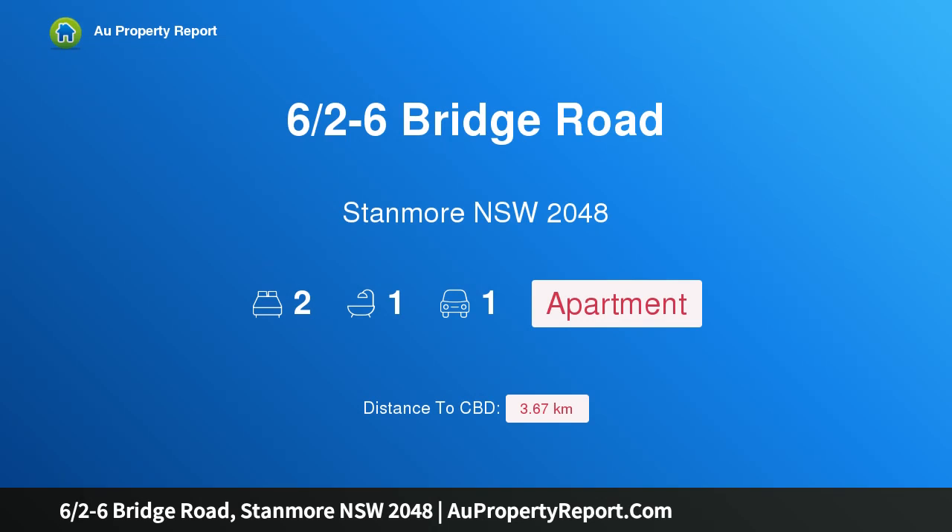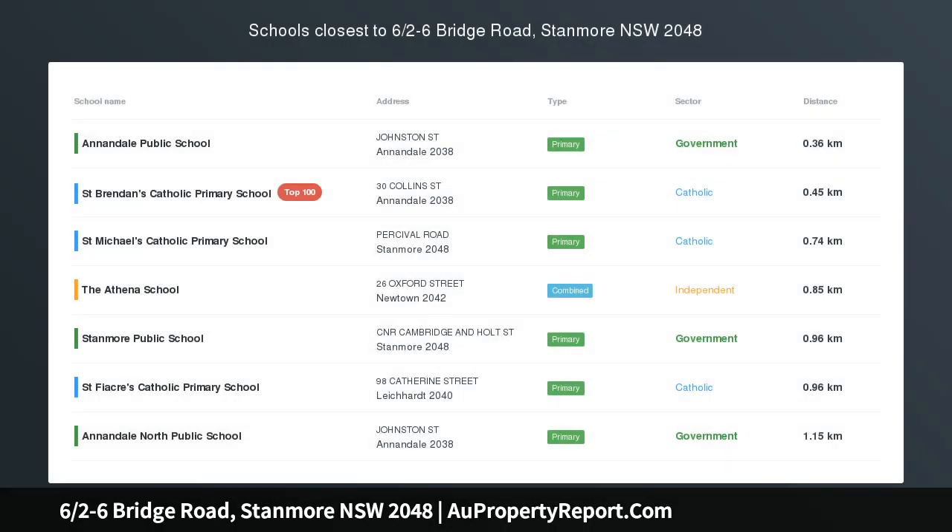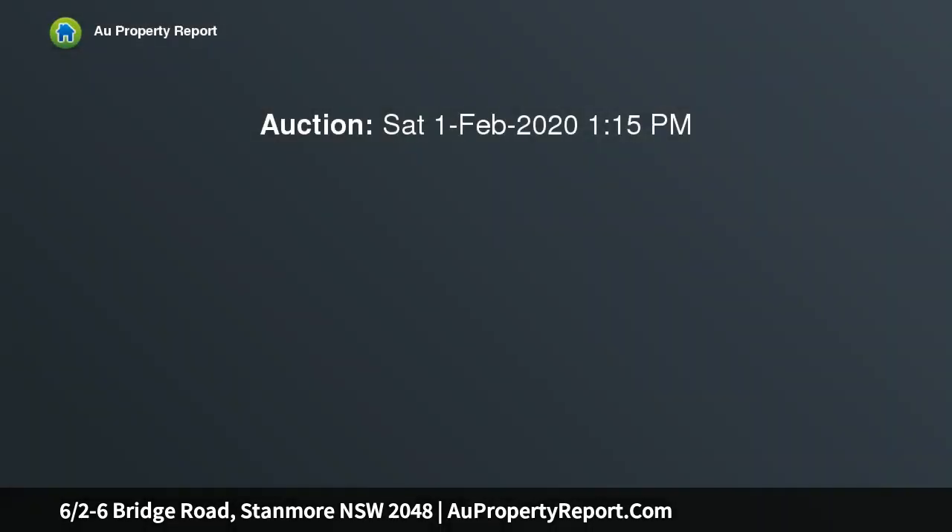I am glad to introduce property 6/6A minus 6 Bridge Road, Stanmore, New South Wales 2048. Smart and spacious in design, this garden apartment is peacefully private and invitingly well proportioned, offering a unique and desirable living experience.